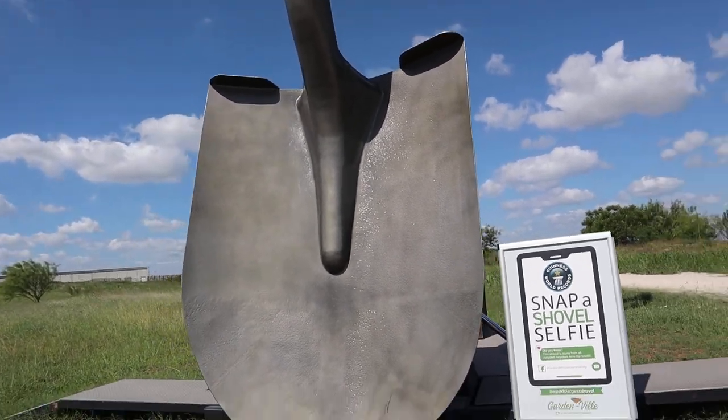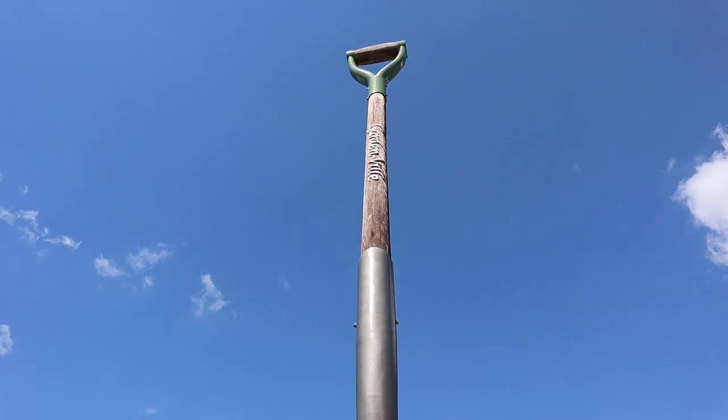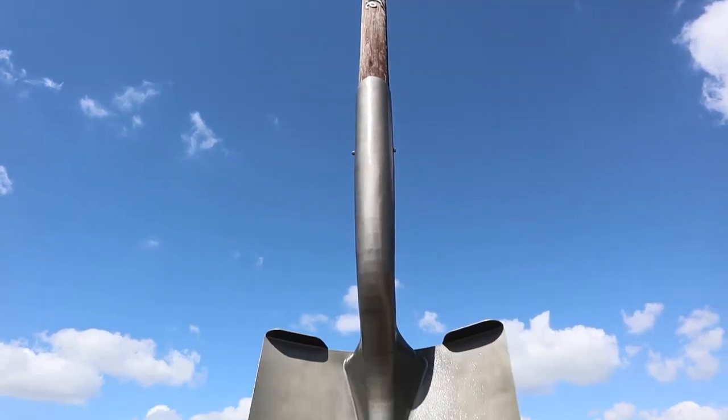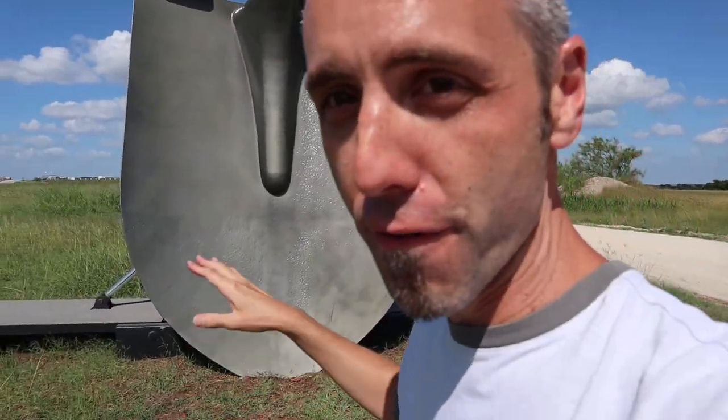How tall do you guys think this is? Y'all ready for it? Let's go up, up, up — boom. That thing is huge. I love it. So this right here is actually a 40-foot tall shovel. Isn't that crazy?